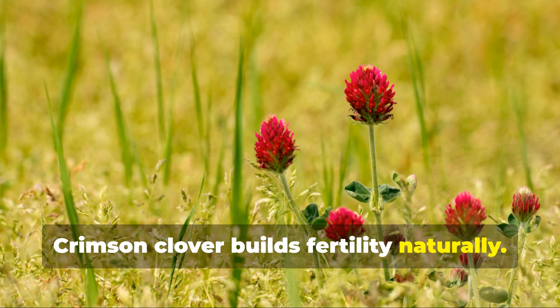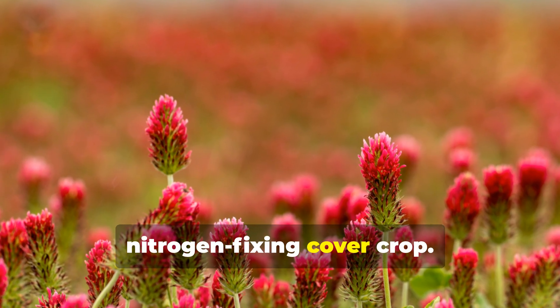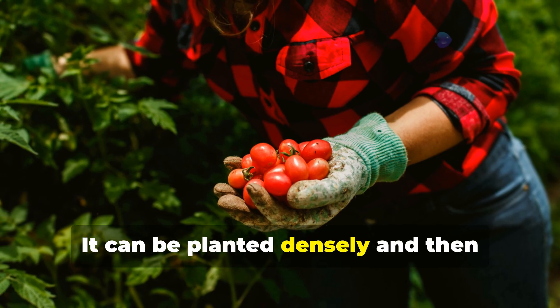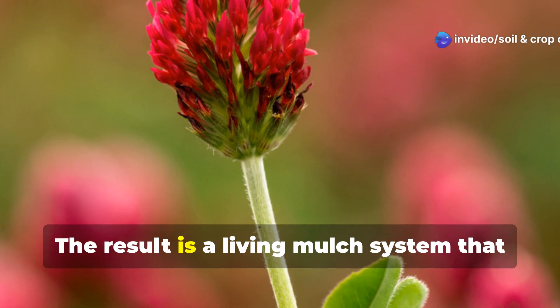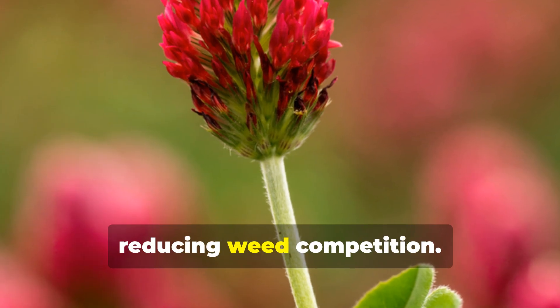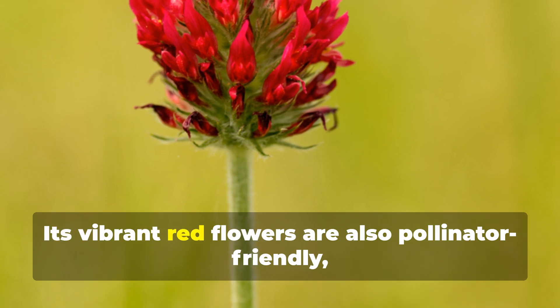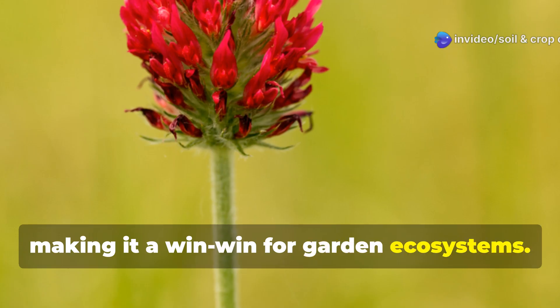Crimson clover is another excellent nitrogen-fixing cover crop. It can be planted densely and then partially cleared when you're ready to transplant tomatoes, creating a living mulch system that continues to enrich the soil while reducing weed competition. Its vibrant red flowers are also pollinator-friendly, making it a win-win for garden ecosystems.